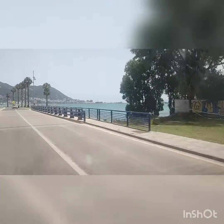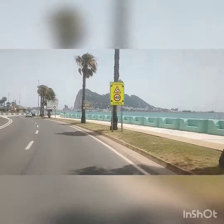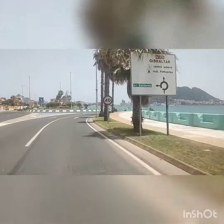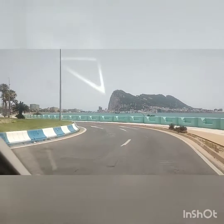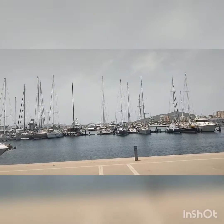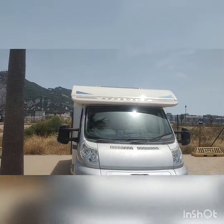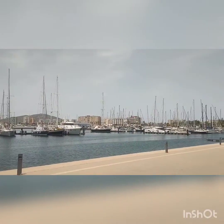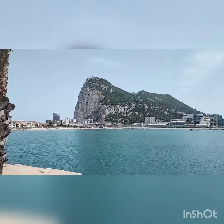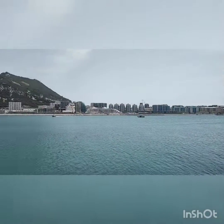Wow, the sea looks absolutely stunning. We've just reached our park-up point for Gibraltar, which overlooks the harbour. There's us and the battered van, and this is what we're looking out on to — how spectacular is that! We're just on our way across now to Gibraltar, so we'll take a little bit of a walk and look around.